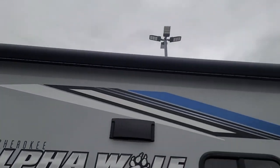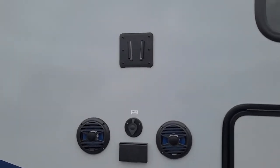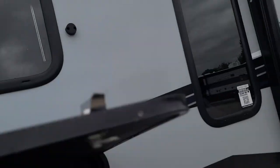Your outside speakers light up blue along with the LED light up there, and that full power awning gives you a lot of coverage — it comes out 12 feet. There's your TV bracket, GFI-protected 110, and right here is your outside shower.